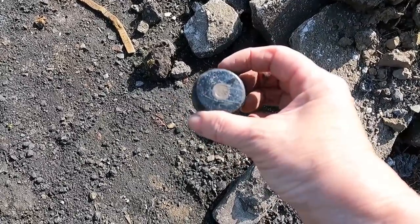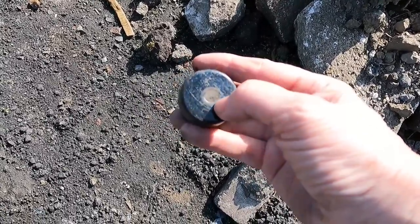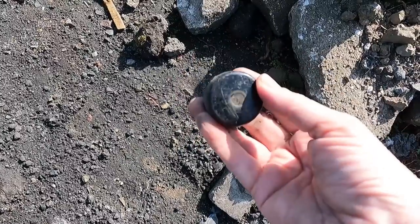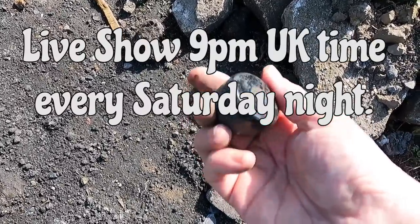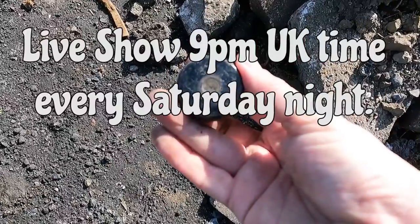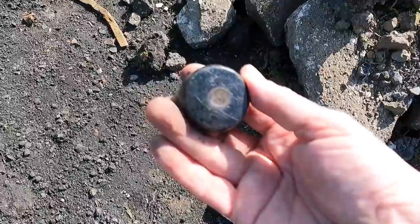I think there's something written on the end there, but I can't be sure. If you want to find out, check our live show, 9 o'clock every Saturday evening, UK time, where we clean up our finds. You'll be able to see what that is. We also have a quiz in the chat and a lot of fun — see you there.